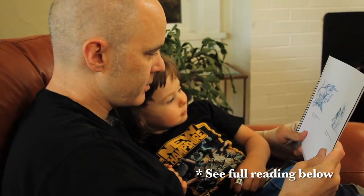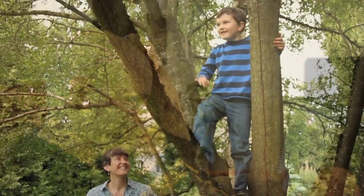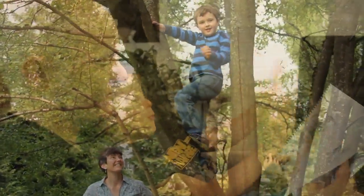Can you grab? She could hoot when she was happy. Can you hoot? Hoot, hoot, hoot!